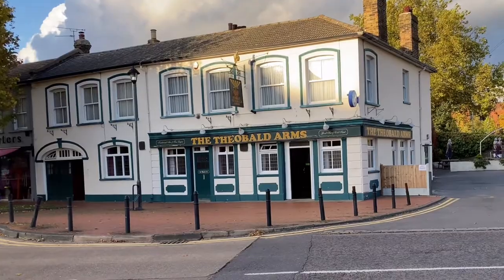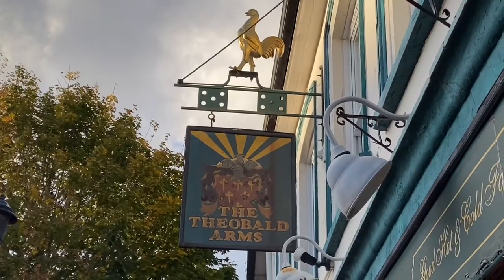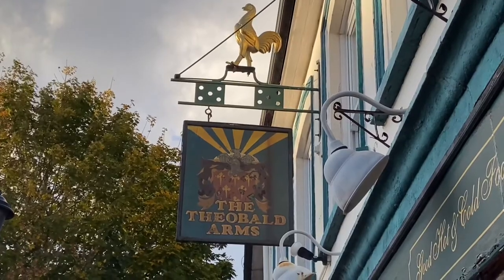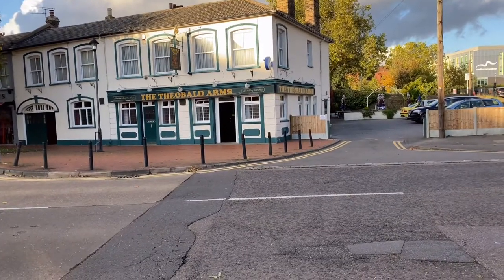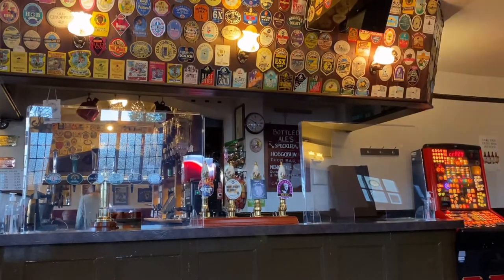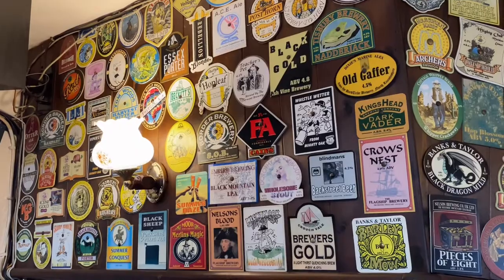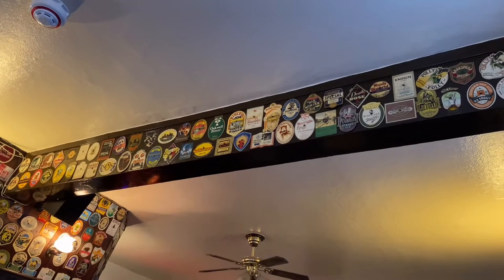Situated nearby to the river itself is the Theobald Arms. This long-established pub is reached easily from the railway station and town centre, though located in a quiet setting. One of the first things that is apparent here is the pub's dedication to serving real ales, the pump clips on display showing that this has been the custom for a very long time.